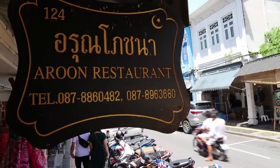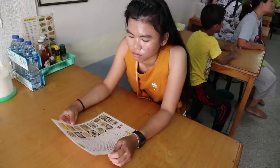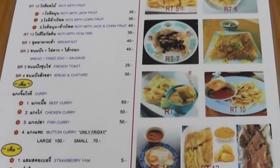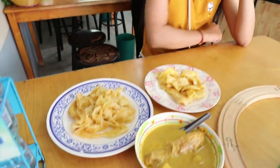This is Roti Arun restaurant in Phuket town. It's got great reviews on the web, so we're going to try it out for breakfast. Our rotis have arrived.